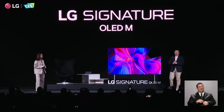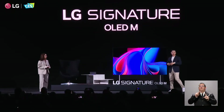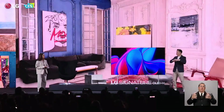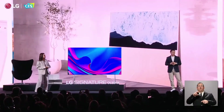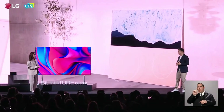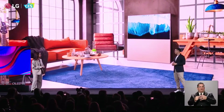What's amazing right now is that from a lifestyle perspective, we're doing a lot. From Stand By Me, which you can take anywhere in your home, to the OLED Objet Collection series, which complements your interior. There's a lot of exciting things to look forward to as well.